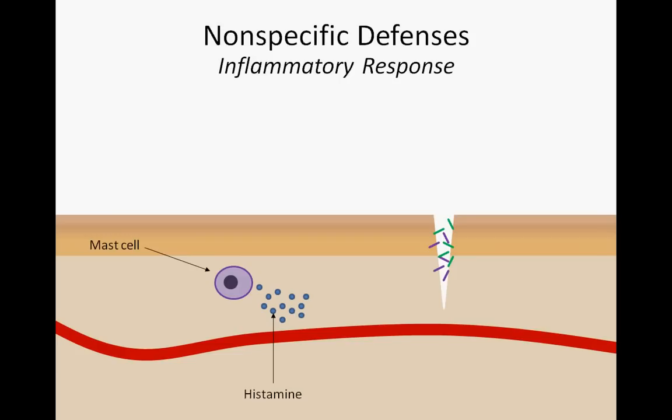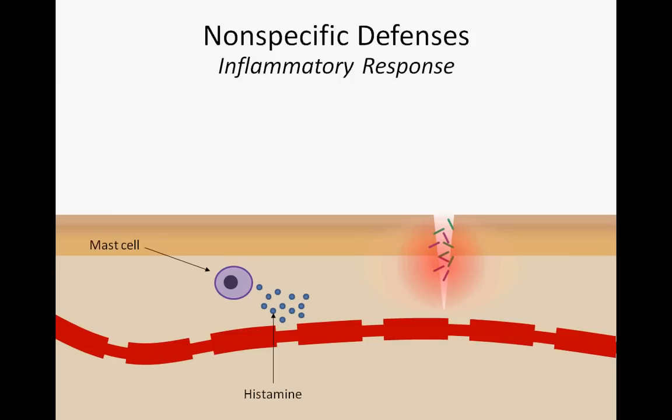Furthermore, the capillaries within the injured tissue will begin to dilate and become leaky. While it may seem that leaky blood vessels are the last thing you want in an injured tissue, they are in fact crucial to an effective inflammatory response. To understand why, consider for a moment the components of blood that would be helpful if they could make their way to the site of injury and infection.